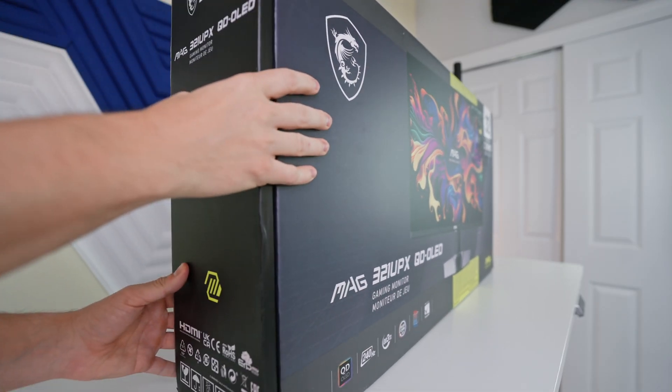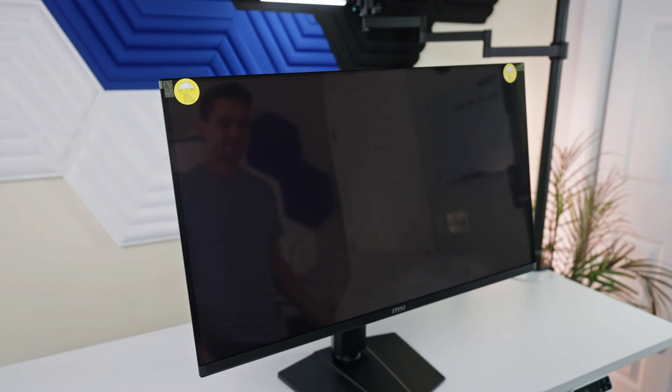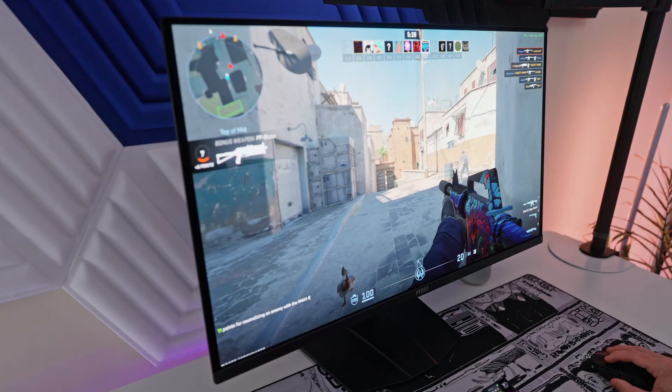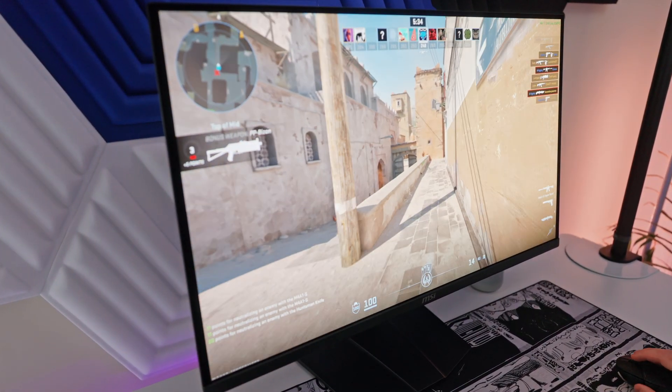To demonstrate QD-OLED, MSI sent over the MAG321UPX 4K QD-OLED Monitor. Huge thank you to MSI for sponsoring this video. At just $900, this is one of the most affordable 4K QD-OLED monitors on the market, and it boasts a 240Hz refresh rate and 0.03ms G2G response time.